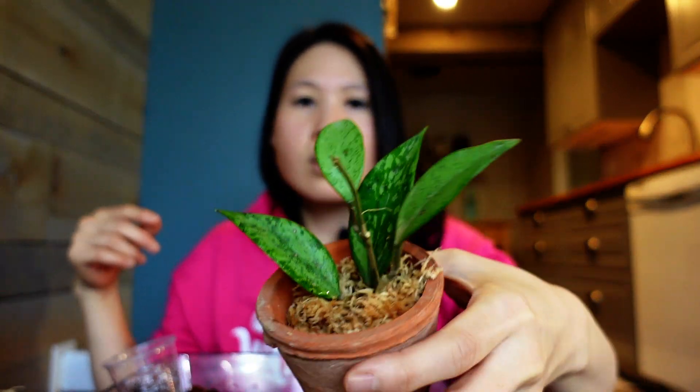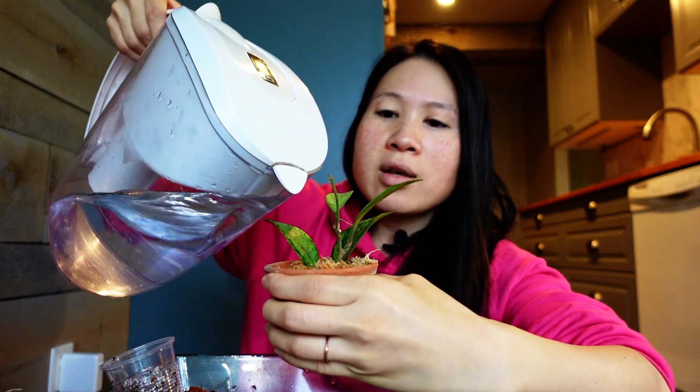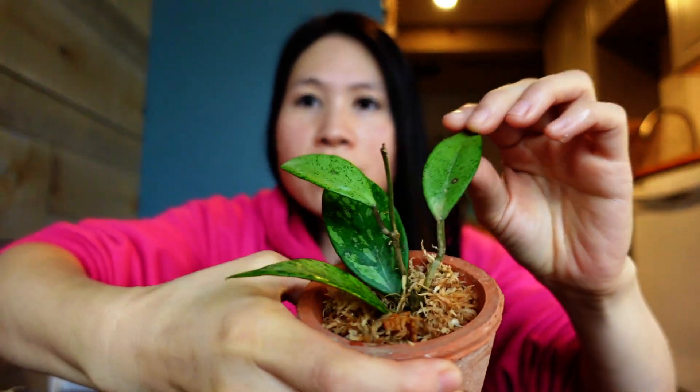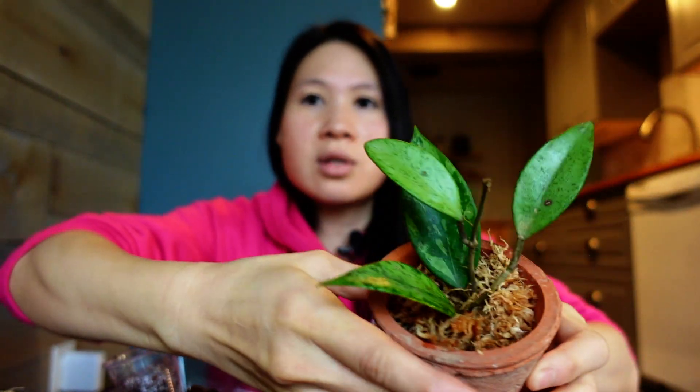All right, so I've potted this one up. I usually just put a little bit more water in there to moisten it up. Because it's already rooted, I will wait for the leaves to be soft before I water it again. So this is the second thing done.